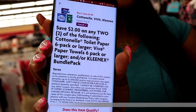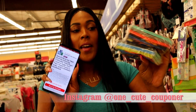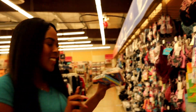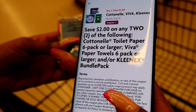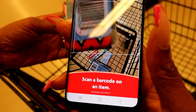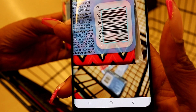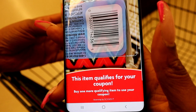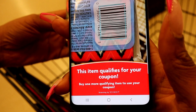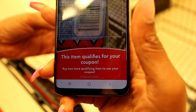One fifty plus one fifty is $3. This coupon is going to take off $2, leaving us to pay $1 for both. I'm going to click 'Does this item qualify?' and scan that Kleenex — it says this item qualifies for your coupon. Get in the habit of doing that so you're never doing a guessing game. You always know for sure when you get to the register.